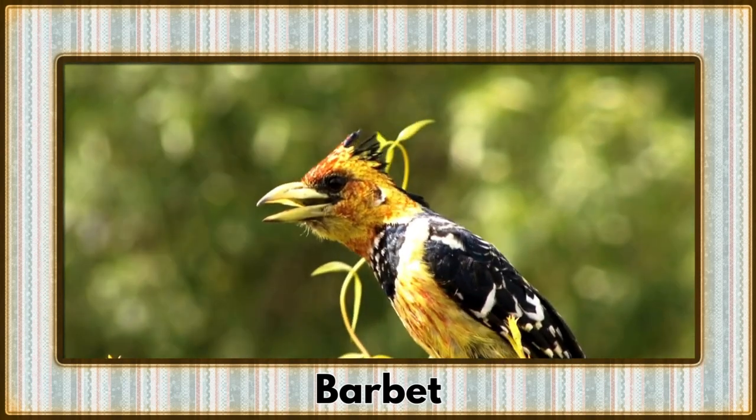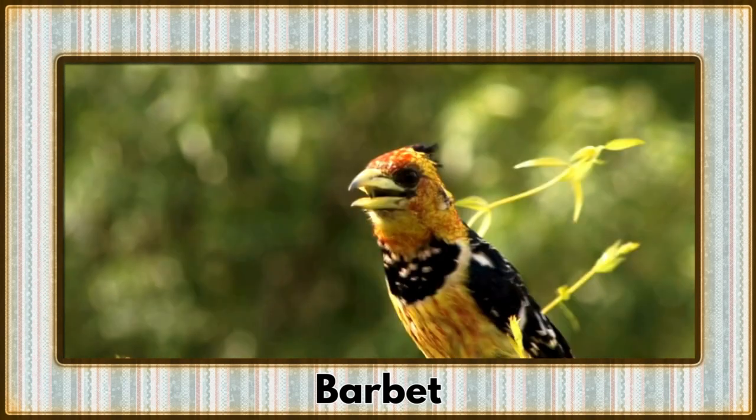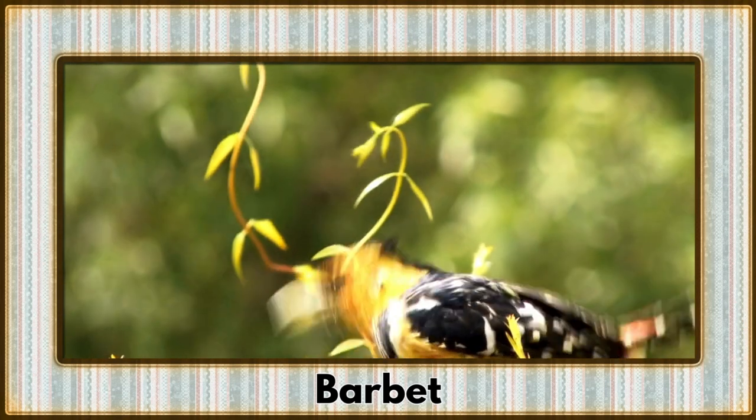Perching on a branch is the barbet, a vibrant bird with a stout bill. Their lively plumage adds a burst of color to the canopy.